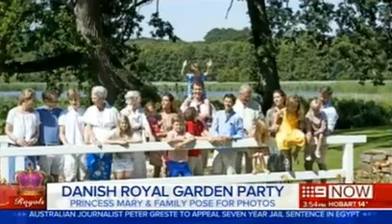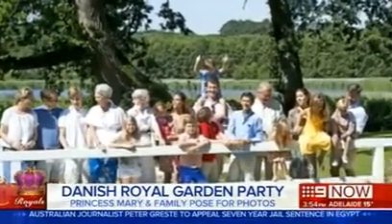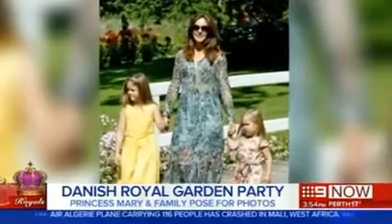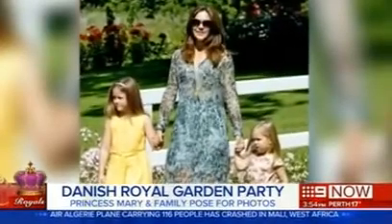Every year the Danish royal family go down to Graston Palace, which is in southern Denmark, to a sort of summer residence, led by Queen Marguerite. They also provide a photo shoot — they say, look, we'll do one big photo shoot and then please leave us alone.